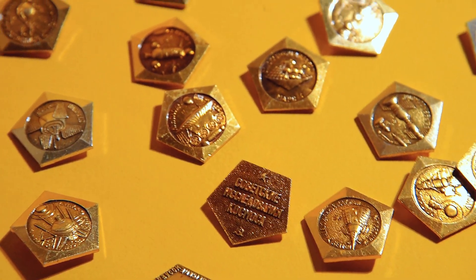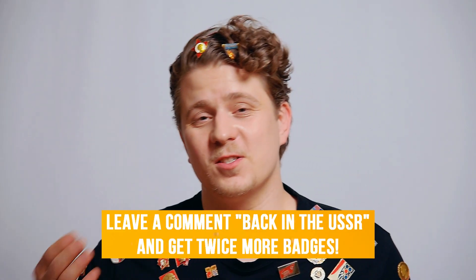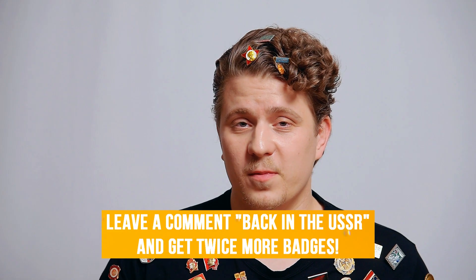It's time for a bonus now. If you want to double the number of badges in your first set, leave a comment 'Back in the USSR' at your subscription form and start your own communist party.